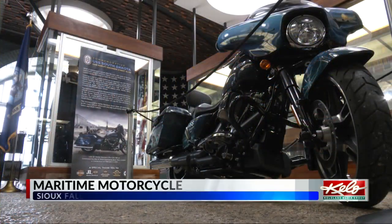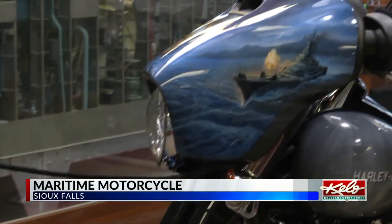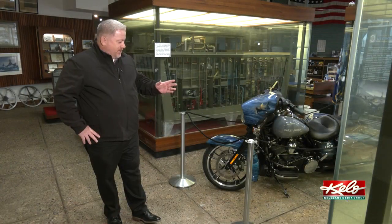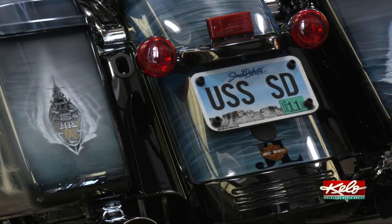This Harley-Davidson Street Glide motorcycle provides a shiny canvas for hand-painted images of the USS South Dakota. Top to bottom, front to back, every fender panel on it has been completely stripped down and custom-painted.